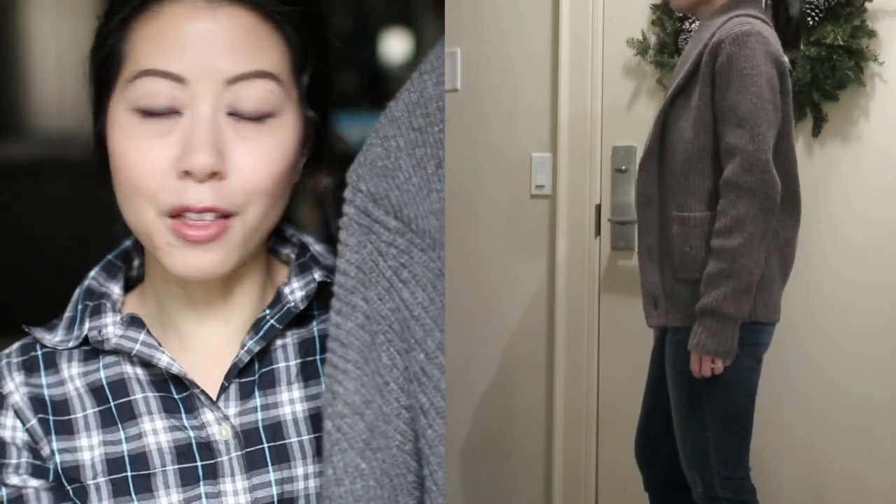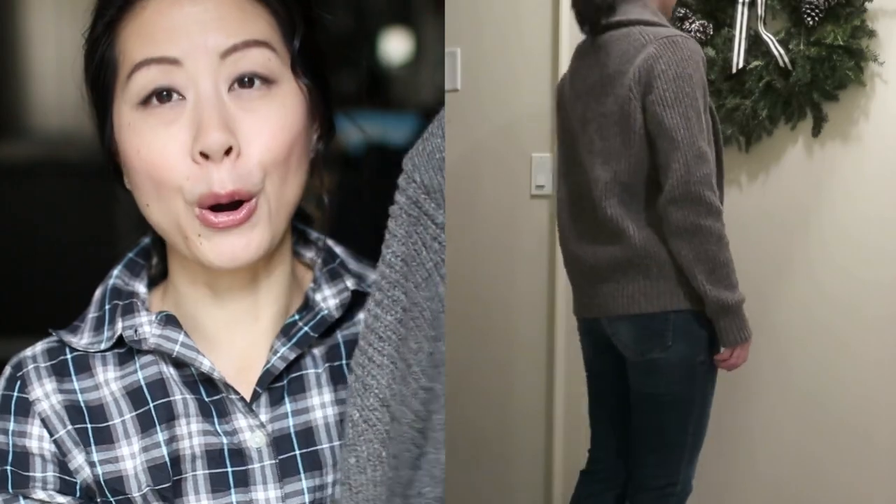I also picked up from the menswear department at Uniqlo this grandpa sweater — it's a men's size medium, so cozy. The color goes with so many things; this taupe color is right up my alley. The only thing I wish was that it was a tiny bit longer, but otherwise the sweater is like perfect for me.